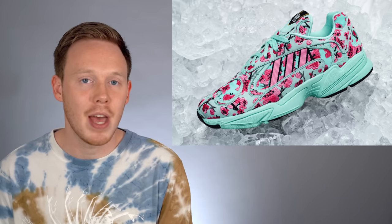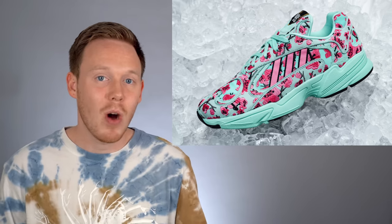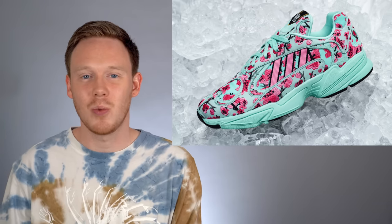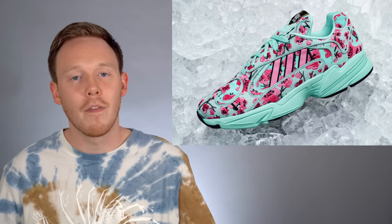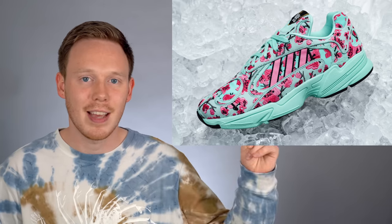A few days later, Adidas and Arizona did actually drop the sneakers online in very limited quantities, so people who really wanted them could buy them then or buy them for resale. While the shoes do look good and they're interesting, they're not the most beautiful shoes in the world. I think the most interesting thing about this collaboration was the marketing — the fact that they were selling these shoes for 99 cents is insane, and that's what I love about it. Adidas and Arizona were nice enough to send me the full pack, so if you'd like to see the unboxing, click the link at the top of the screen.